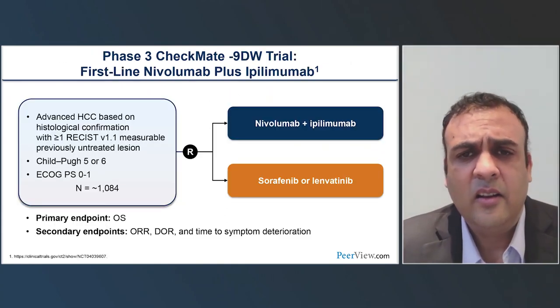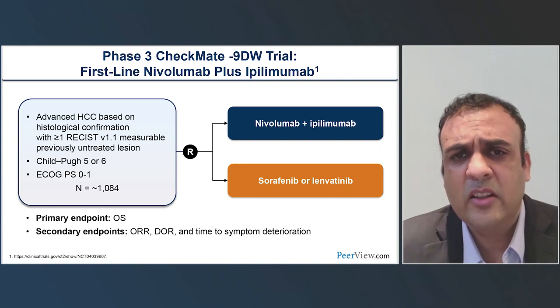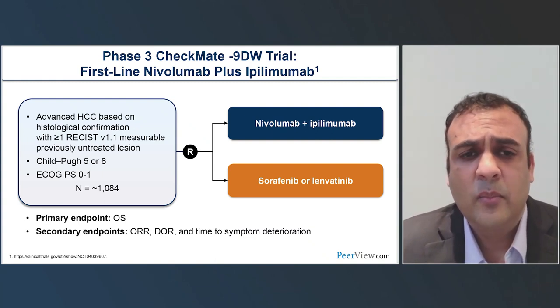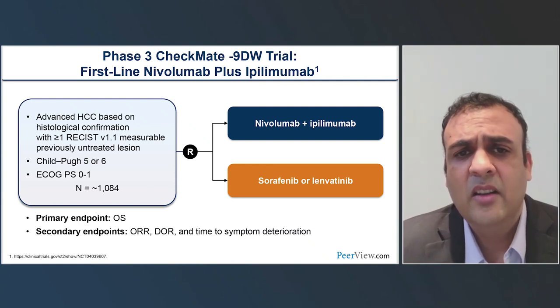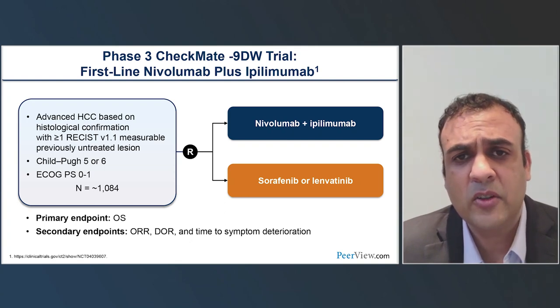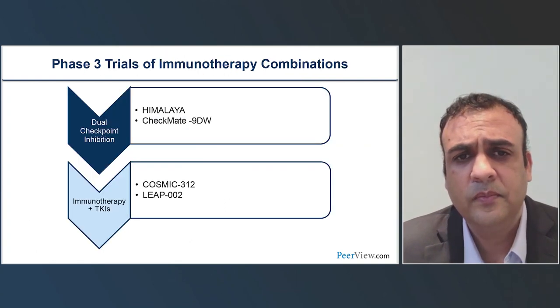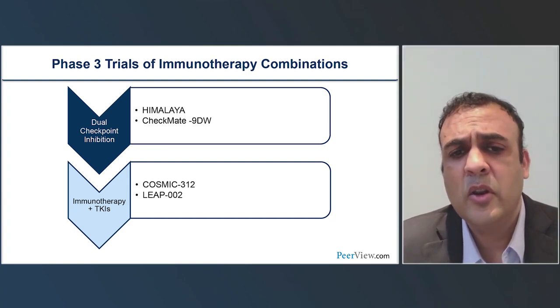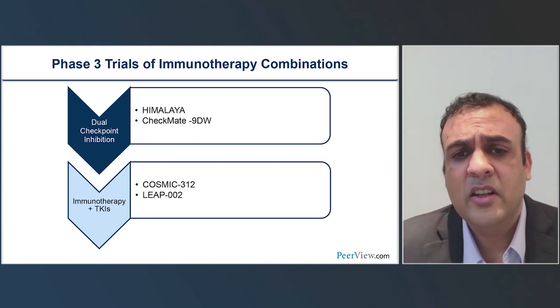This is the basis of the Phase 3 Checkmate 90W trial, which looks at the nivolumab-ipilimumab immune checkpoint doublet versus sorafenib or lenvatinib. Again, an over 1,000-patient study of good performance status patients with preserved liver function — child P5 or 6 — and previously untreated. Primary endpoint is overall survival; secondary endpoints include other efficacy measures, quality of life, and safety.